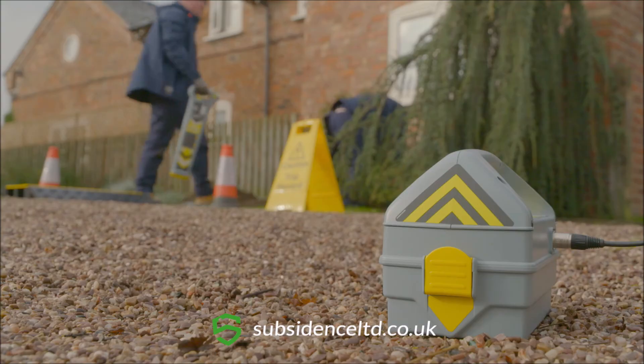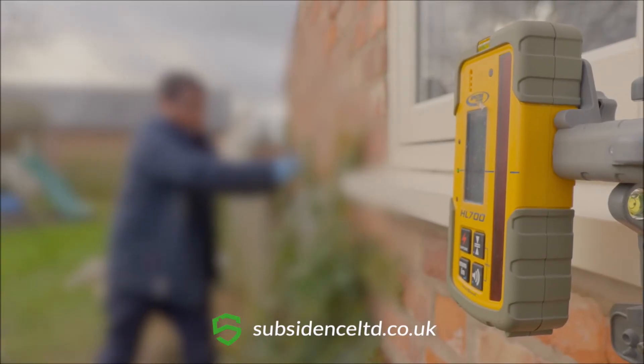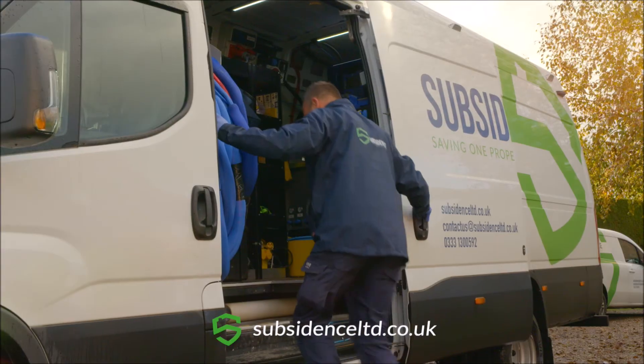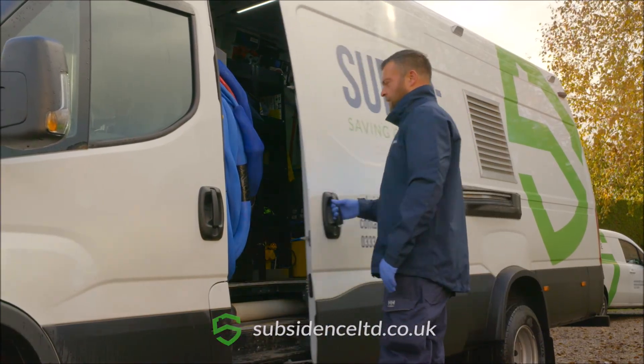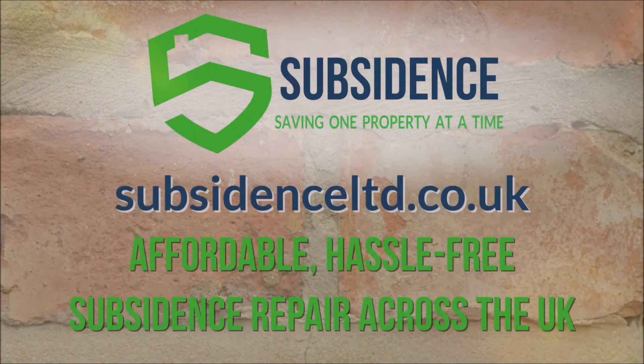At Subsidence Limited, we are 100% committed to saving one property at a time, by giving you a fabulous customer experience, exceptional results and great value. Contact our team today and let's start your home repair journey together.